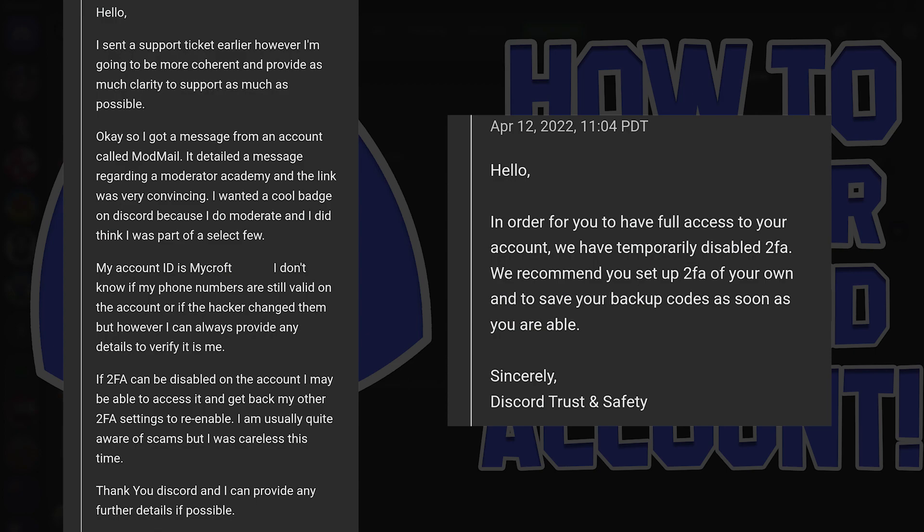I know this seems like an impossible task and you're probably panicked. But from the position I was in the other night, I really want to help you all. I know exactly how painful it is to lose an account — it is genuine grief. I really hope that you get your account back. If you have anything to add, please leave it in the comments below, and please subscribe to the channel. Thanks for watching.